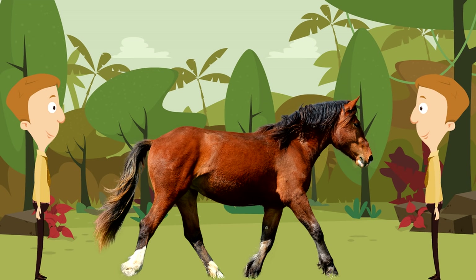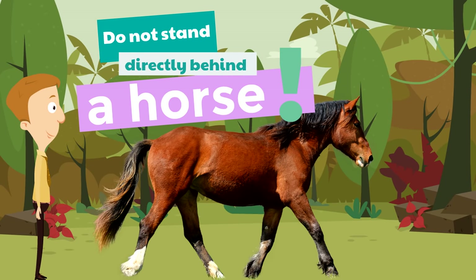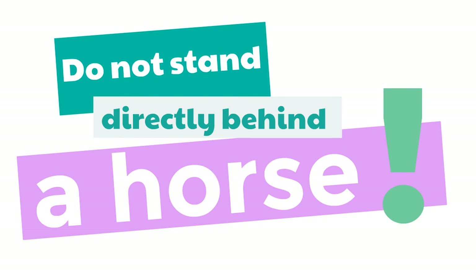But seriously, kids — do not stand directly behind a horse. That is totally serious, because the horse can't see there. And if that horse hears a sound you make, that horse could actually kick you and hurt you. The horse doesn't want to hurt you, so please do not stand directly behind a horse — ever.